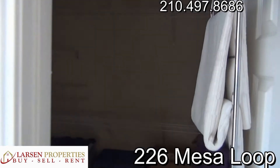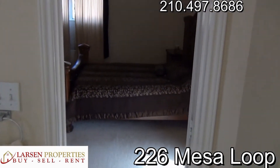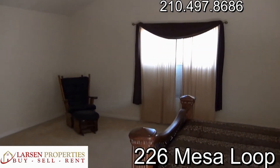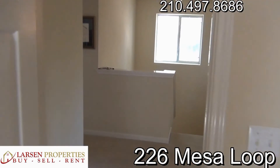That will conclude our video tour of this home. Should you have any further questions, please feel free to get in contact with us at 210-497-8686. Hope you enjoyed it and we look forward to hearing from you — take care.